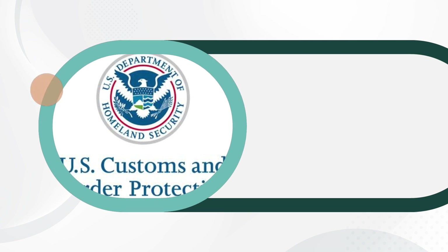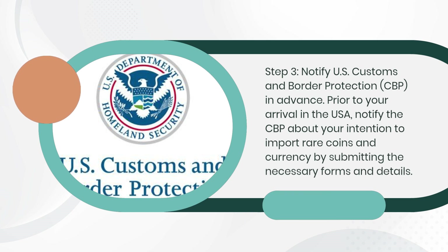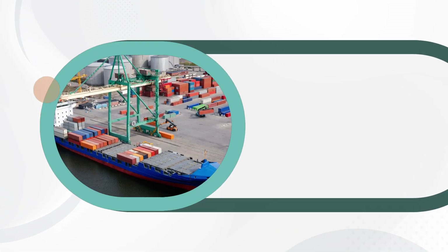Step 3: Notify U.S. Customs and Border Protection, CBP, in advance. Prior to your arrival in the USA, notify the CBP about your intention to import rare coins and currency by submitting the necessary forms and details.